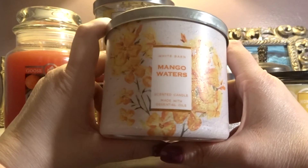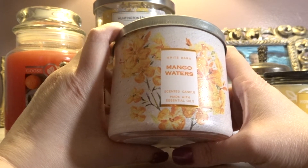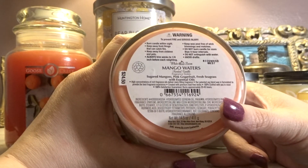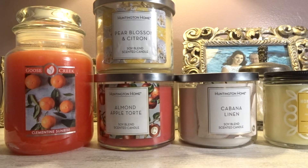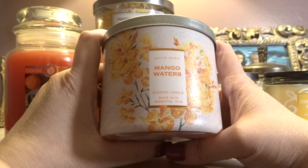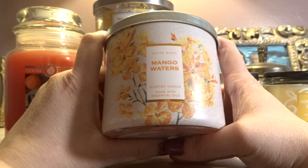Another citrus scent — from White Barn, which is also Bath and Body Works — this is Mango Waters. I picked this up on semi-annual sale last summer for about seven bucks. It's sugared mangoes, pink grapefruit, and fresh seagrass. This smells like the Tutti Dolce Mango Sorbet — spot on. So this is going to pair very, very well with that Yankee Candle melt. Between the two of them, it should be a powerhouse of mango fragrance and I look forward to it.